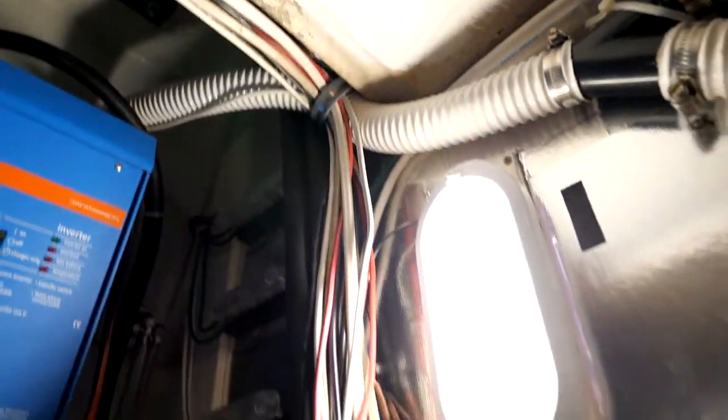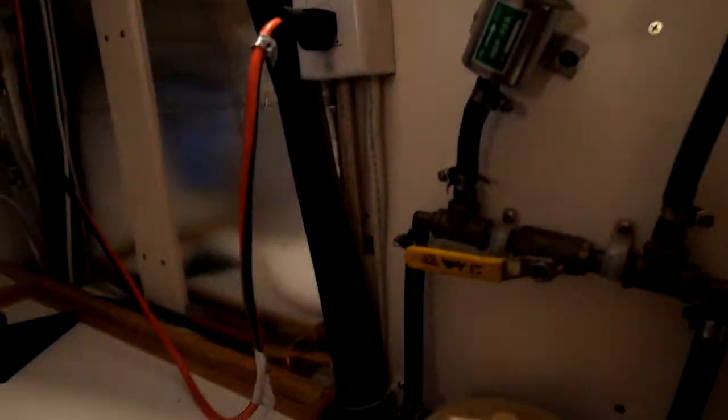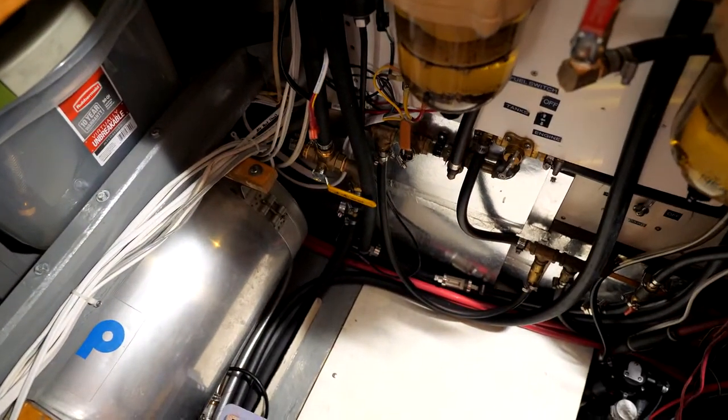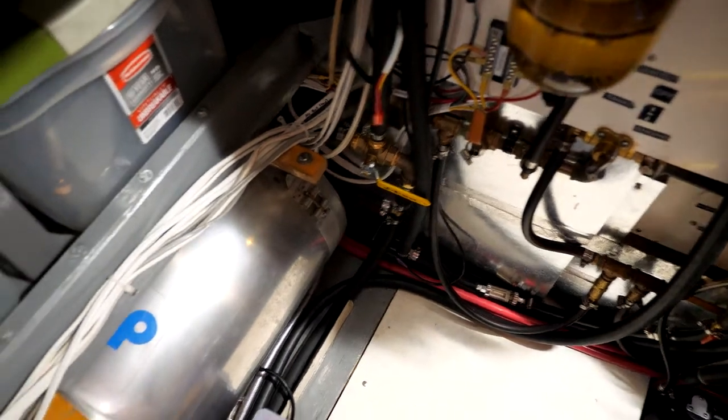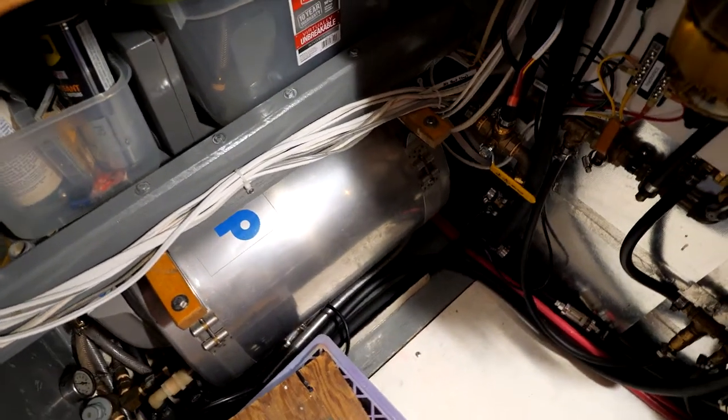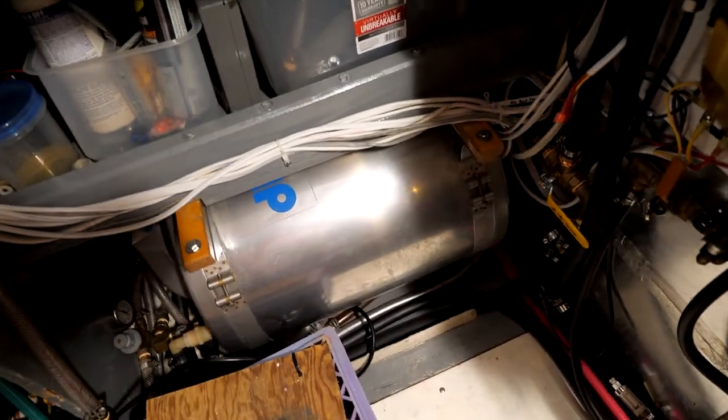So that runs down through these water hoses, down to the water pump down there, which circulates through the hot water tank. So I also have domestic hot water — I can do laundry and stuff like that.